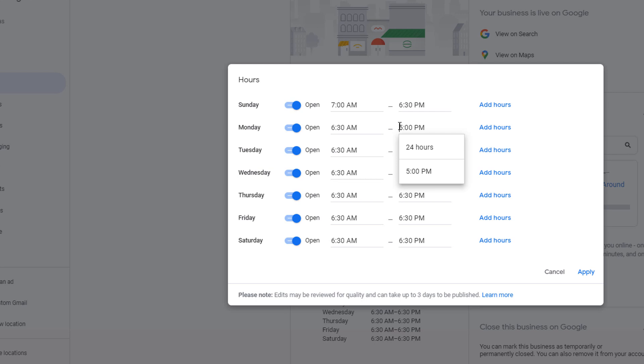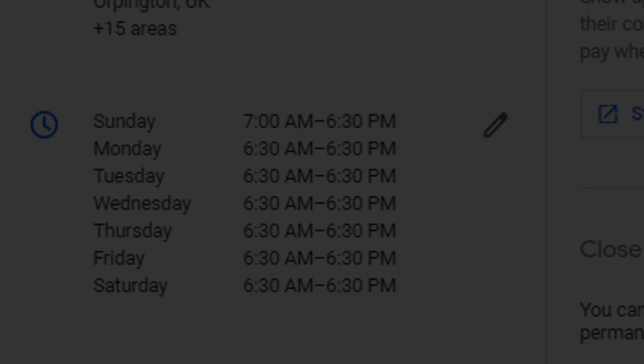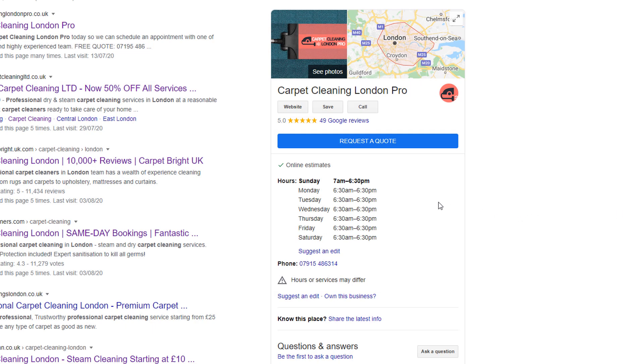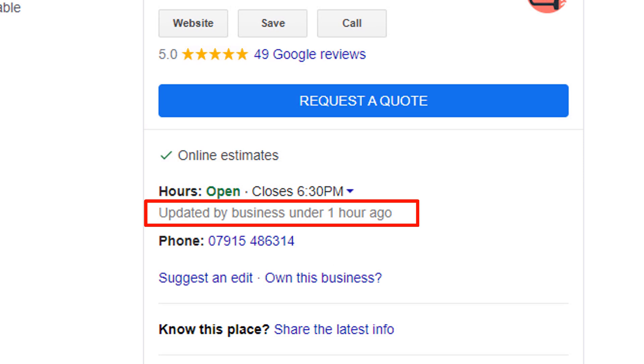Revert back to the original time, then wait a minute or two and refresh your screen until the label disappears. Once done, just like in scenario one, check the listing in Google Search to make sure it has been updated accordingly. Refresh your screen until you see the new information being displayed.